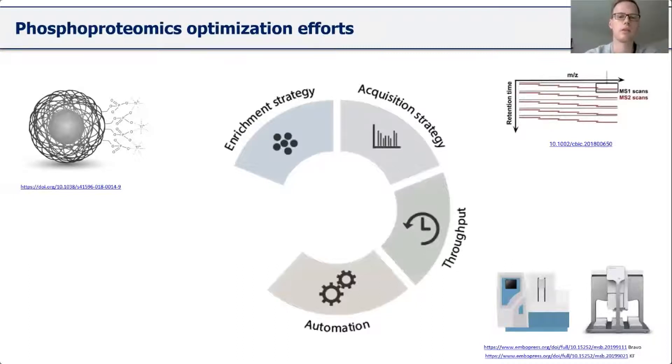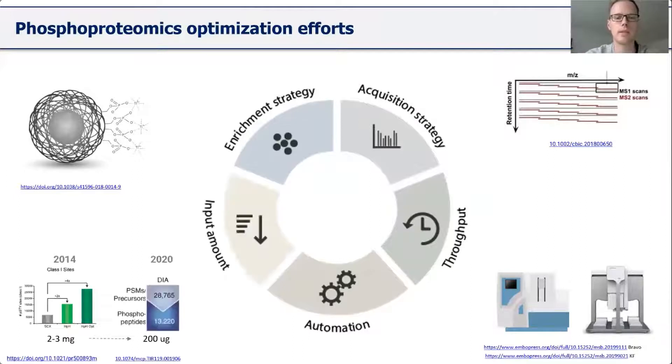The third part is increasing throughput by using automation, such as the Bravo-SMAP, the Thermo Kingfisher, or the OpenTrons system. These have been shown to be used for proteomics applications, partially also for phosphoproteomics. Lastly, these changes lead to possible reduction of input amounts from milligrams to micrograms. However, two micrograms is still difficult to achieve for hundreds or thousands of certain sample types. In order to further reduce input amounts while relying on automation and throughput, I did some optimization experiments that I want to share.